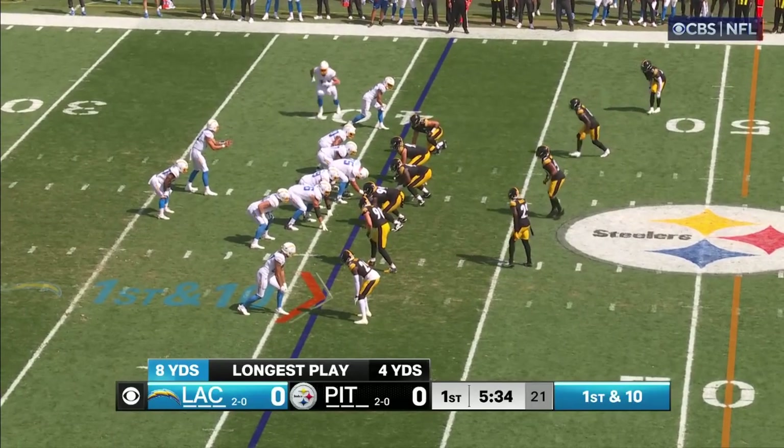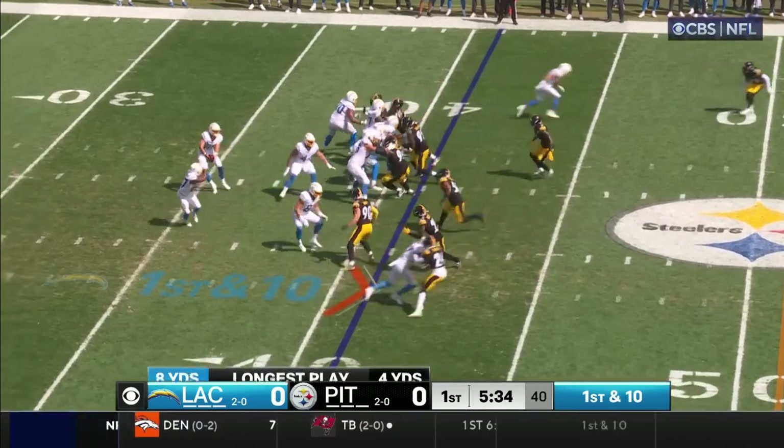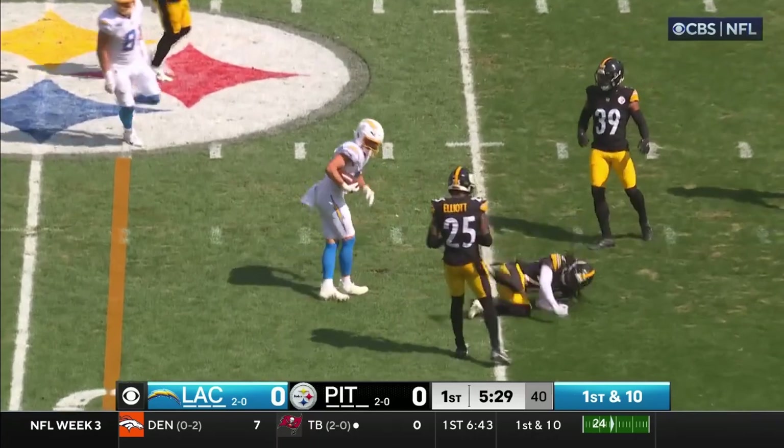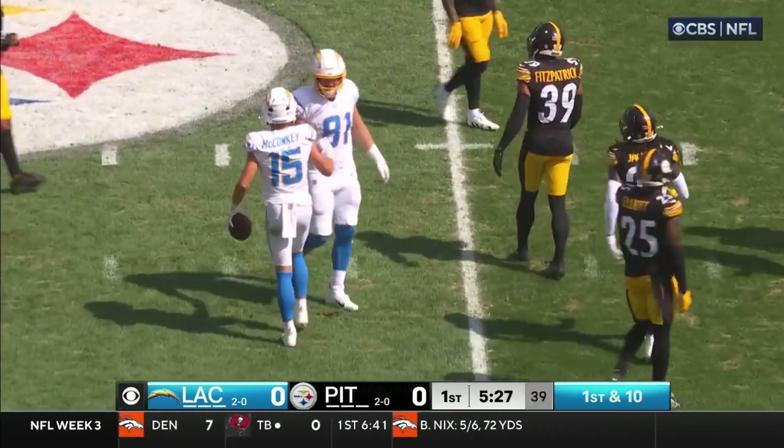They are number one and two in the league in scoring defenses. Let's see why. They fake the toss, they go across the middle — beautiful play here. McConkie has kind of steer wrestled down to the ground.